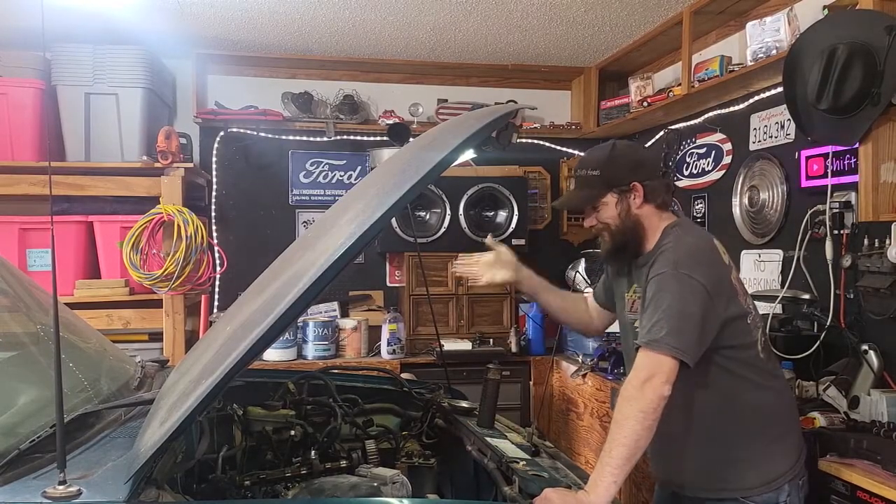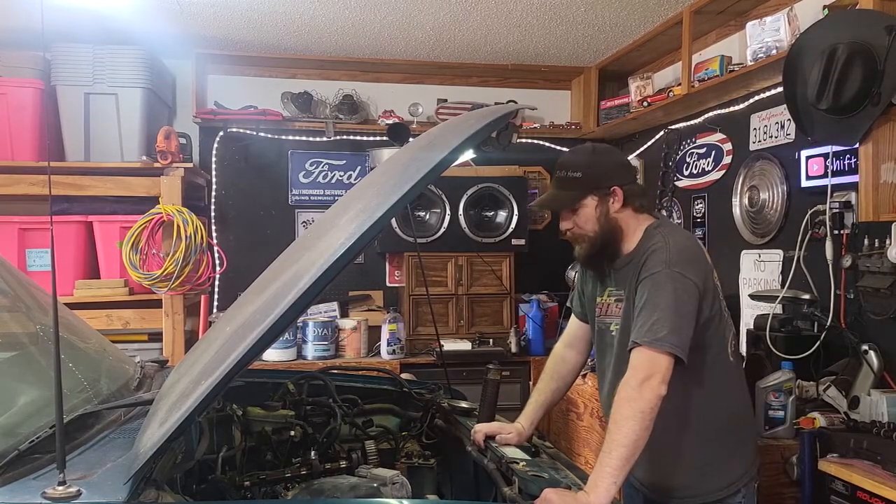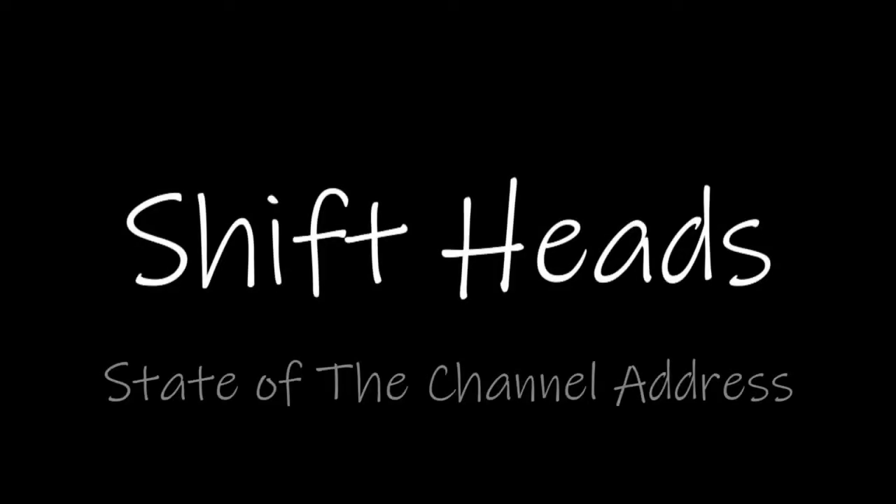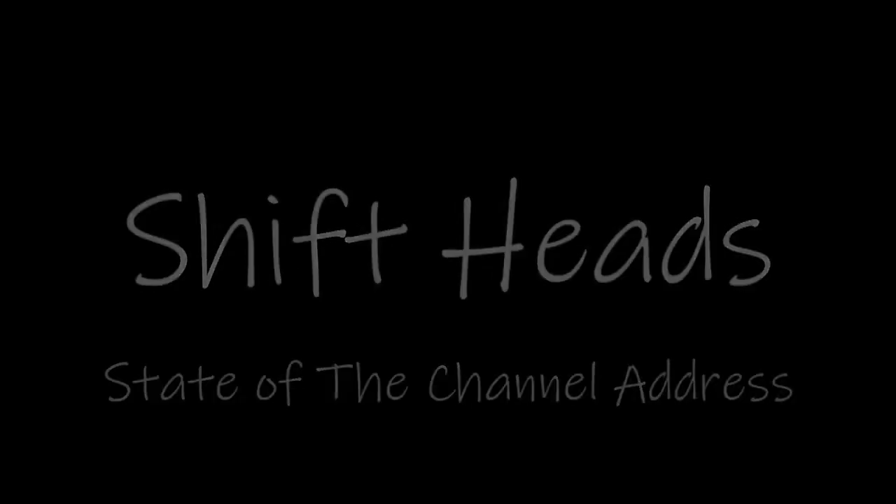Y'all are probably wondering what this is all about, so let me explain that. Thanks for joining us today. I know it's been a while since we posted anything. A lot of stuff has happened over the last couple of months, weeks, days, hours. I just want to give you guys an update as to what's going on.